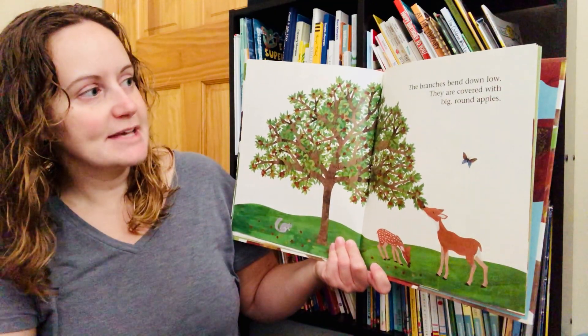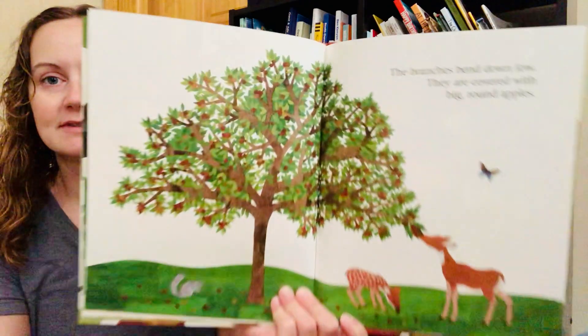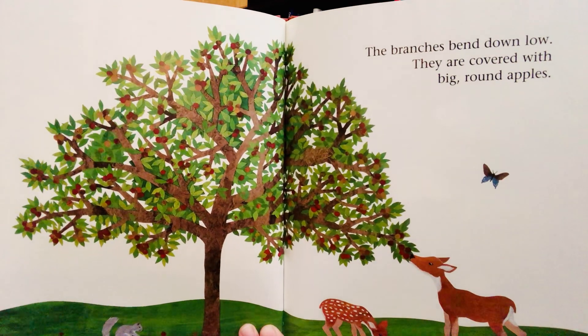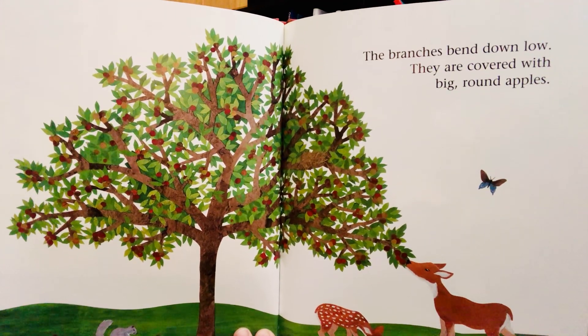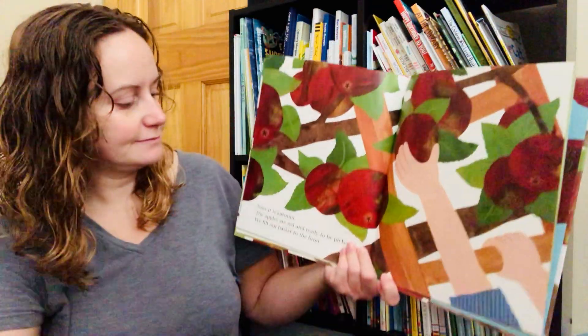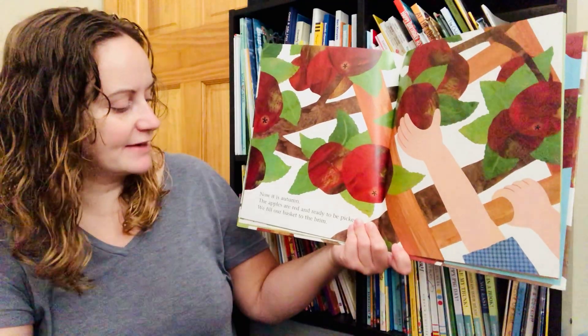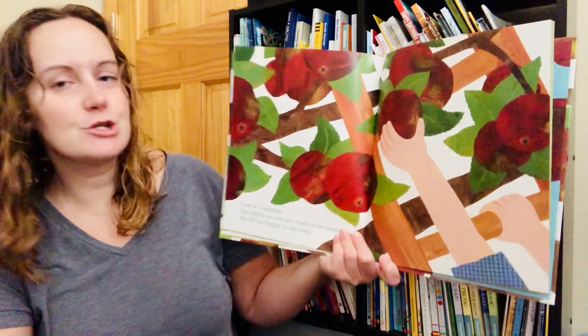The branches bend down low. They are covered with big round apples. Now it is autumn. The apples are red and ready to be picked. We will fill our basket to the brim.